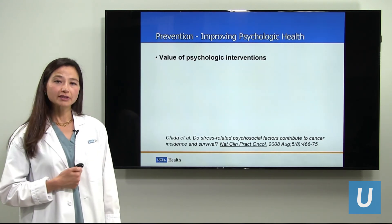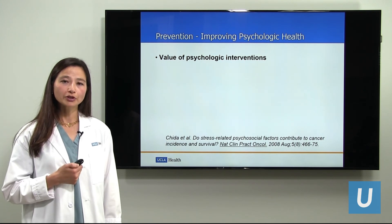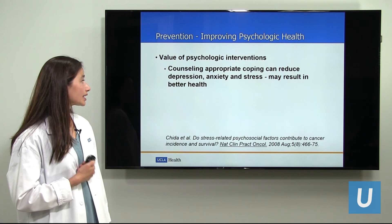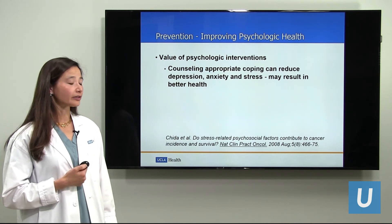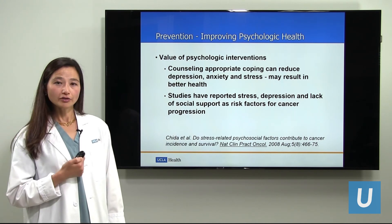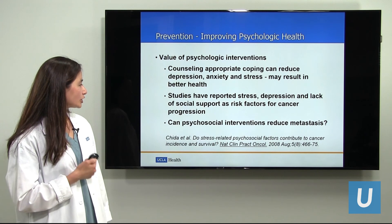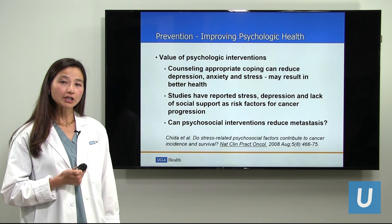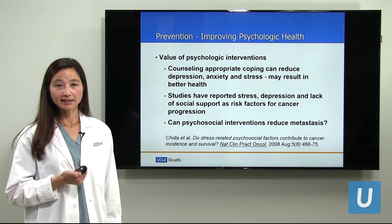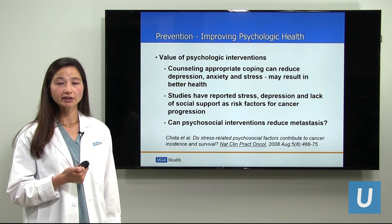So why is it important to study psychological interventions? Many times in the medical field we focus on the disease and the treatments, but it's very important to focus on what a person goes through. Appropriate counseling for people's concerns can reduce depression and anxiety and may result in better health. Over many years, people have looked at the effects of stress and depression on cancer progression, and there are studies that show depression is a risk factor for cancer progression. So potentially, can psychosocial interventions reduce metastasis? There are some patients we see with ocular melanoma with high-risk features who are doing very well many years later — over a decade later — and perhaps there are other variables we need to focus on, particularly as they relate to the patient.